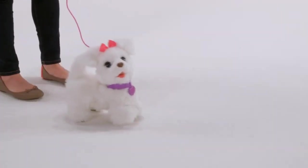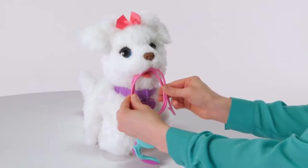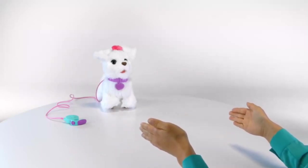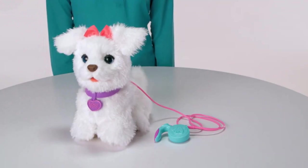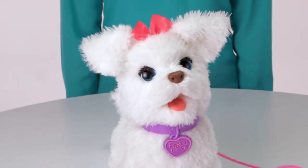Fur Real Friends Plush Pets are all about rich, lifelike pet experiences. Their exciting, engaging, and interactive play helps encourage caregiving, forge lifelong friendships, and create unforgettable memories. Get ready to show off Get Up and GoGo, the walkin' pup pet, when you walk her using her leash controller. She's so adorable with her posable head and wagging tail, you may want to take her everywhere you go.